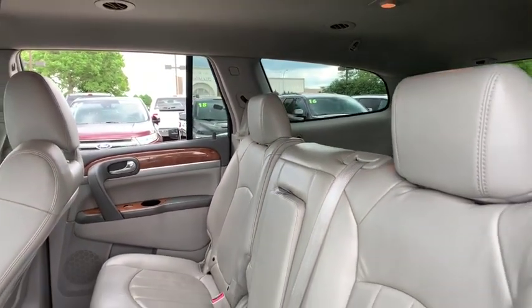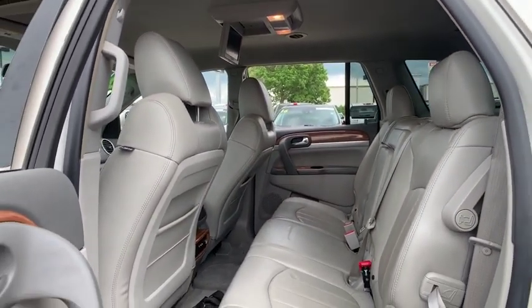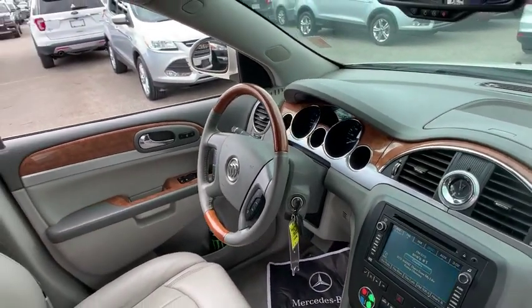Universal garage door opener, fog lights, power windows, rear window defroster, CD player, electronic stability control, compass, security system.